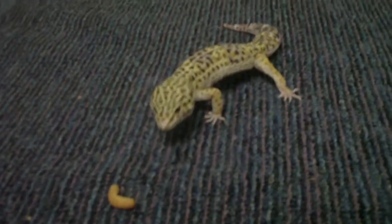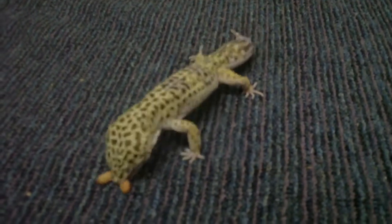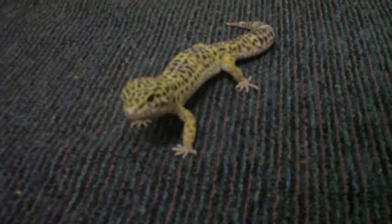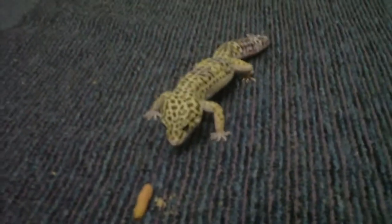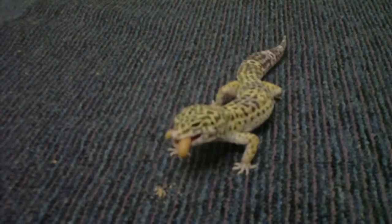Mmm, what's that, Felix? What is it? So cute. Delicious. Here's another one. Aww.